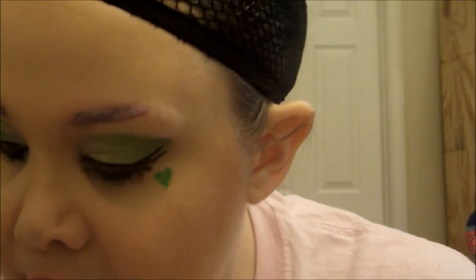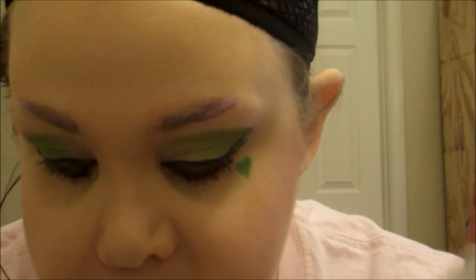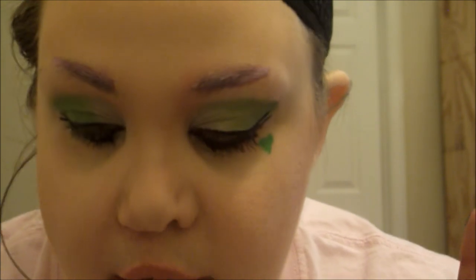For this eye, I'm going to be copying the little heart, but on this side it is white. I'm taking my Wolf Face Art Essentials Palette, which has a whole bunch of face paints in it. If you don't have face paints, you can obviously use eyeshadow. I'm going to take the white and make the little heart on my cheek.